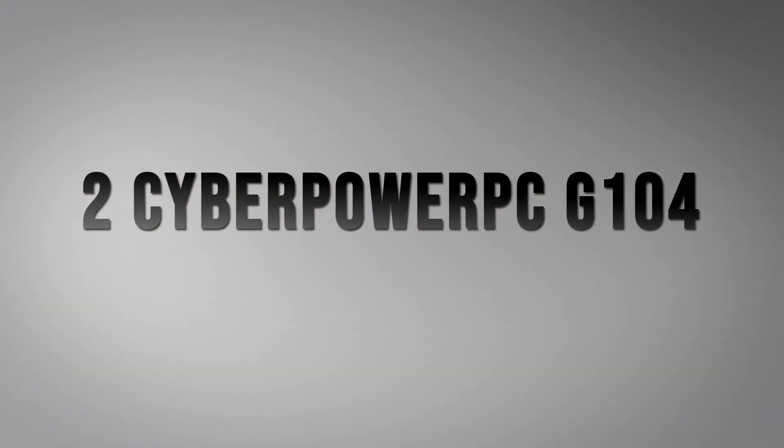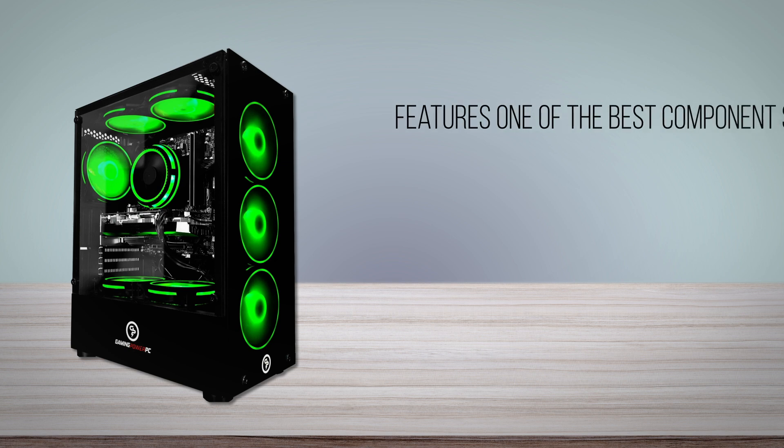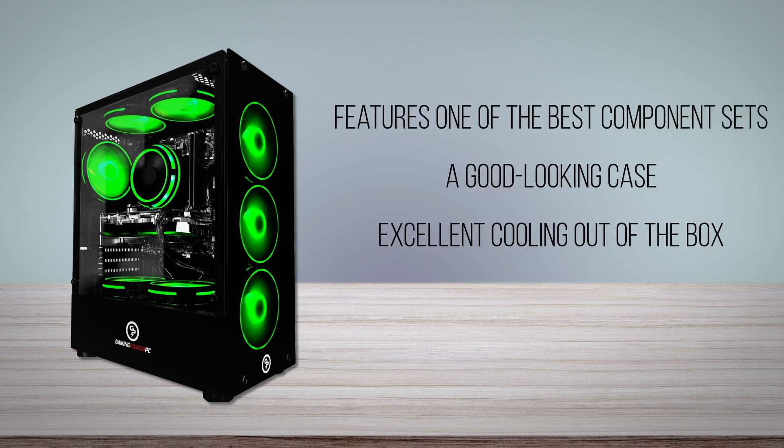CyberPower PC G104. The CyberPower PC G104 is a hidden gem in this price range, and not far from the value of the SkyTech Kronos Mini, our number one selection. Compared to other $800 pre-built PCs, it features one of the best component sets, a good-looking case, and excellent cooling out of the box.